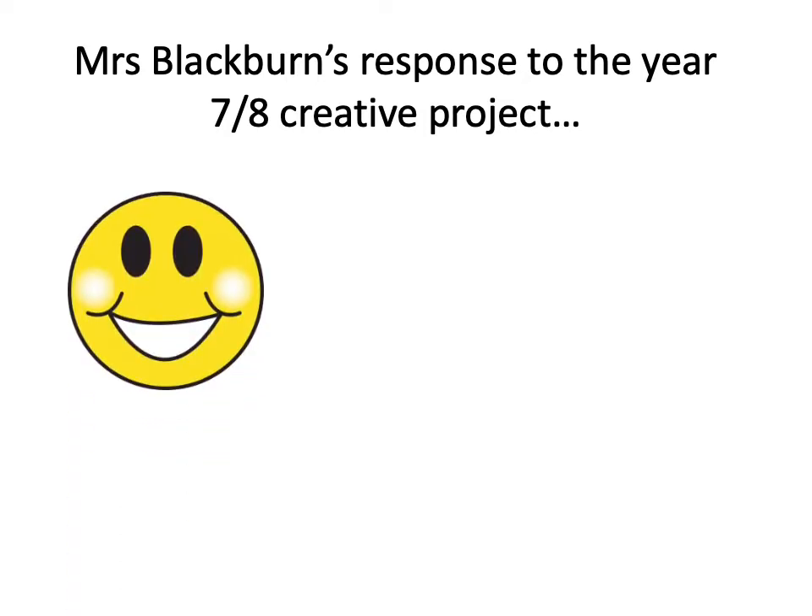Well done for all the great work you're doing so far. I have the pleasure of teaching A10D, and you've done really, really well with all the work I've been seeing — I've been really impressed. Equally, lots of the RE teachers have been emailing me examples of great work they're receiving from many Year 7 and Year 8 students. Well done to all of you, because I appreciate it can be very tricky circumstances and quite hard to work from home.